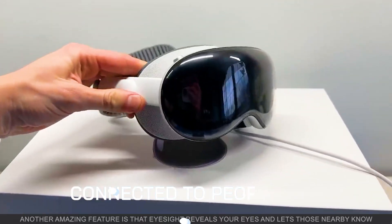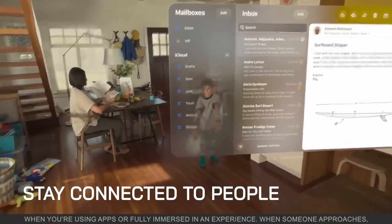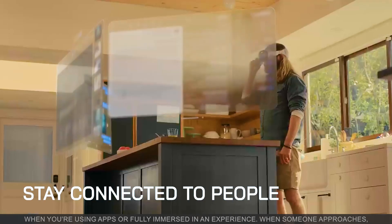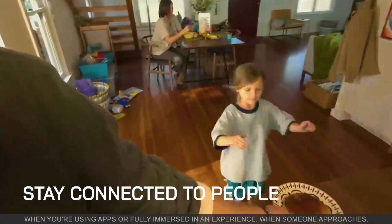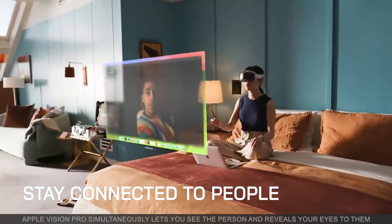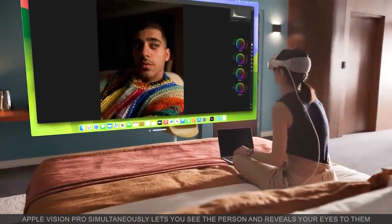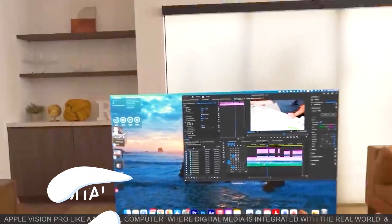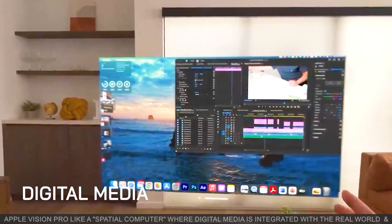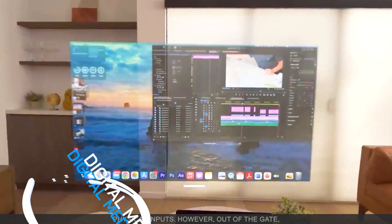Another amazing feature is EyeSight, which reveals your eyes and lets those nearby know when you are using an app or fully immersed in an experience. When someone approaches, Apple Vision Pro simultaneously lets you see the person and reveals your eyes to them. Apple Vision Pro is like a special computer where digital media is integrated with the real world and physical inputs.